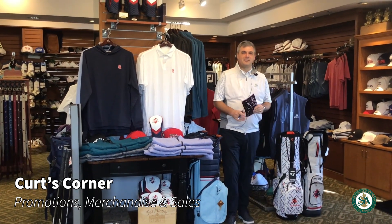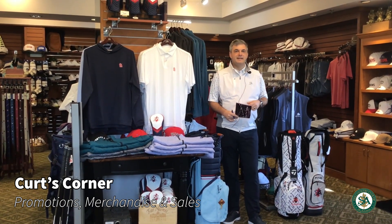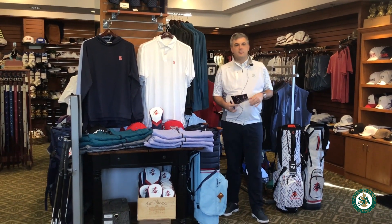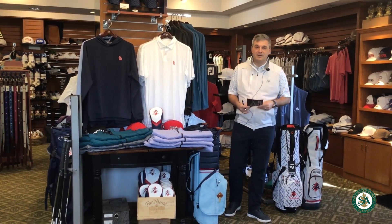Hey members, Kurt here for another episode of Kurt's Corner. It's a beautiful spring day here at the club, pushing 80 degrees. We've got the ladies nine-hole short game clinic today with myself and Brooks, and we're just rocking and rolling — the season is in full effect, so if you're not out here, sorry for you.